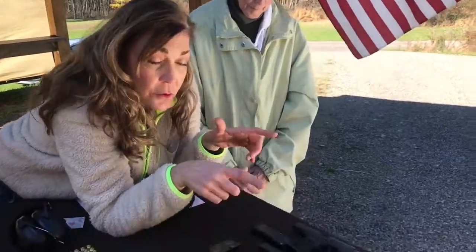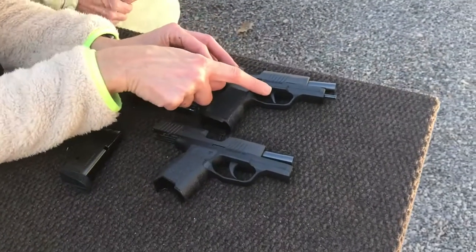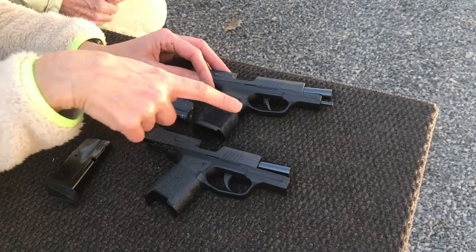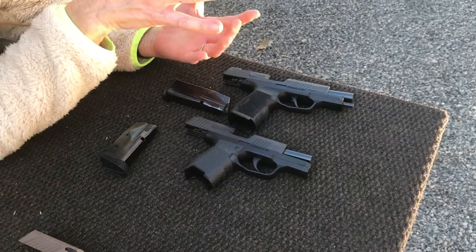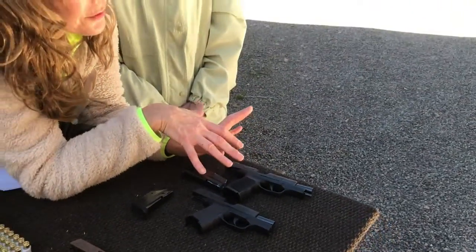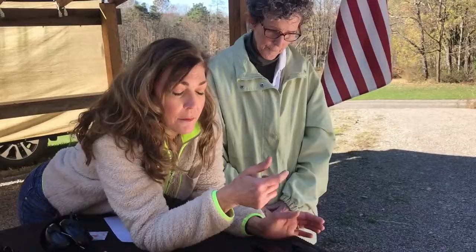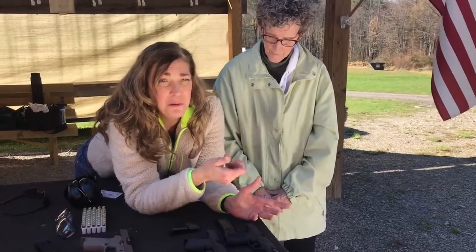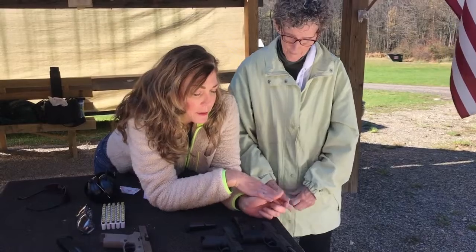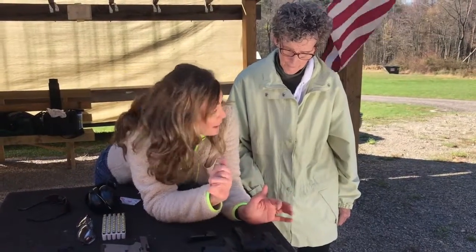One last physical difference that I really want to point out — and this is sometimes a really big deal for people — is the trigger shape. On the 365 you'll see a nice curved little moon on the trigger, where the XL trigger is flat. A lot of people are now preferring that flat one, but they're going to have the exact same pull weight at about six pounds — medium to upper level for a striker-fired gun. The trigger is nice and crisp; you can't accidentally just press it. It has a little more weight, so you really need to mean it if you're going to shoot it, but it's going to have an amazing surprise break. It's not mushy by any means.